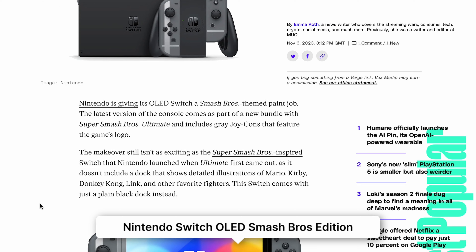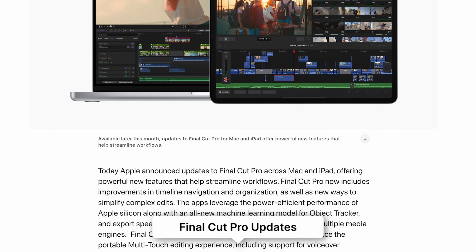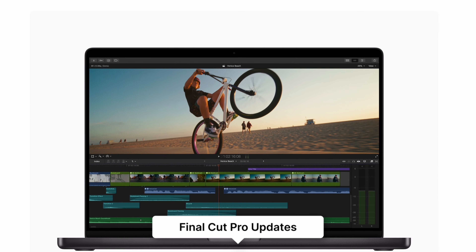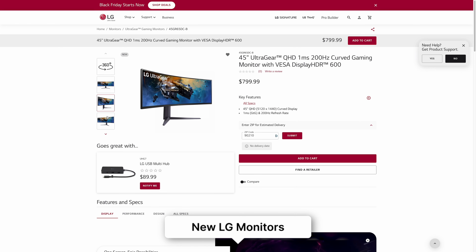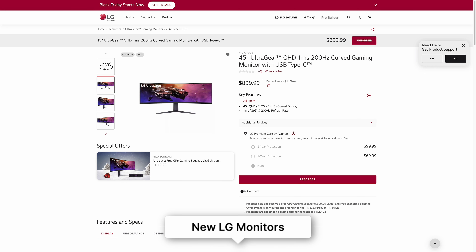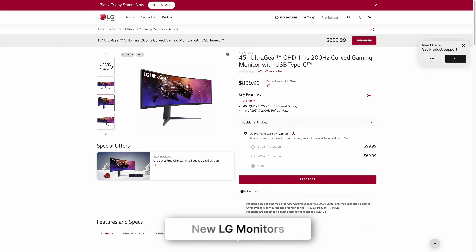Nintendo is releasing a new Smash Brothers themed Switch OLED bundle, though I wouldn't buy it because a new Switch is just on the horizon. Apple has announced updates to Final Cut Pro for Mac and iPad, with new features like automatic timeline scrolling on Mac, voiceover recording on iPad, and performance improvements for Apple Silicon Macs. LG has announced two 45-inch ultra-wide curved gaming monitors that are smaller and cheaper than existing large ultra-wide options.